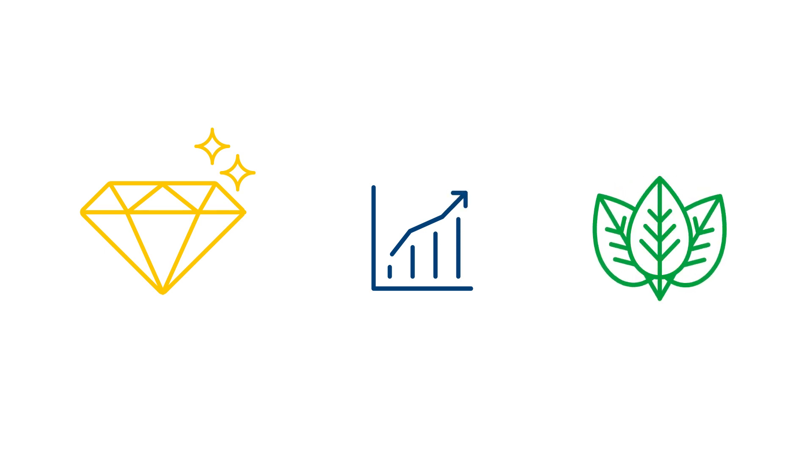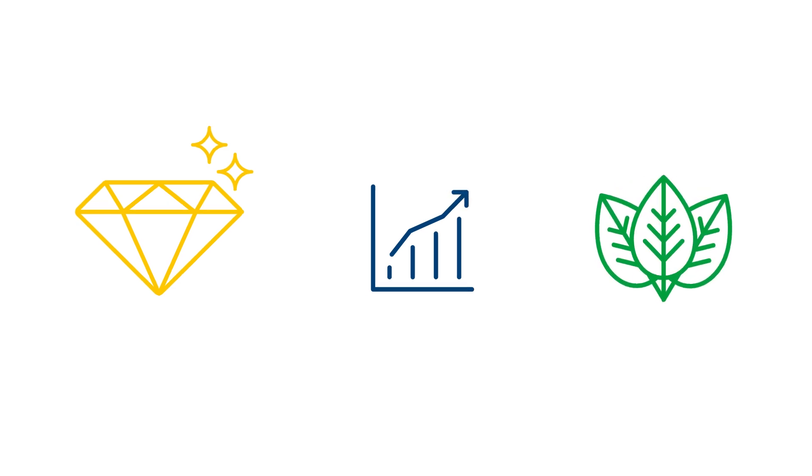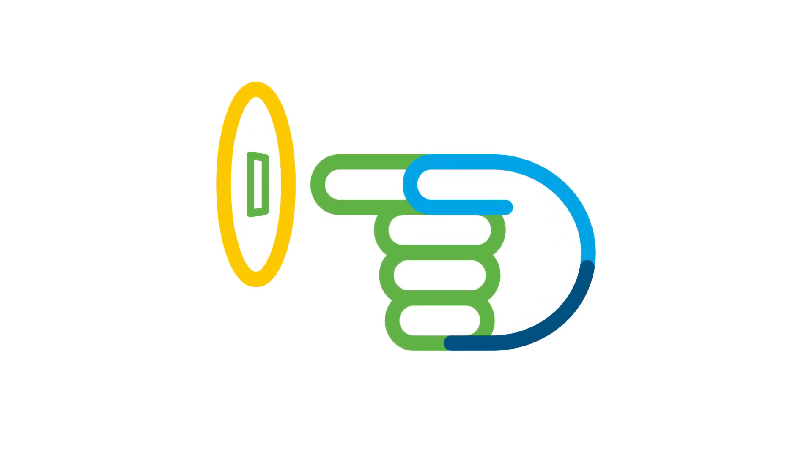With Prinect Inspection Control, you can maintain full control over your quality, enhance productivity, improve environmental performance and, with push-to-stop, move towards autonomous, zero-defect production.